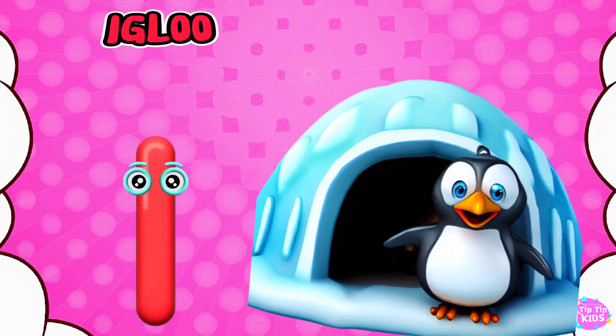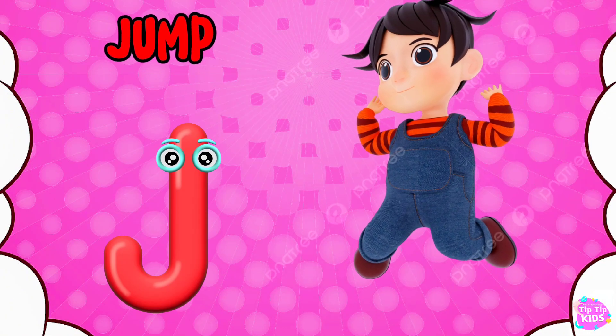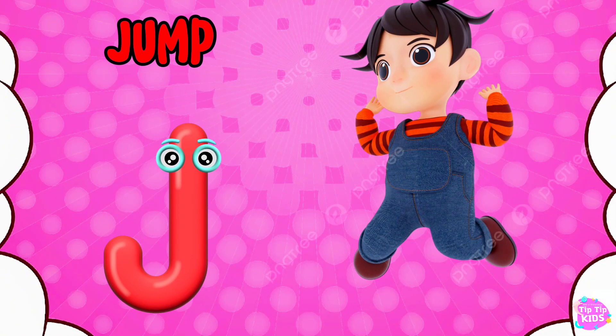I is for Igloo, I-I-Igloo. J is for Jump, J-J-Jump.